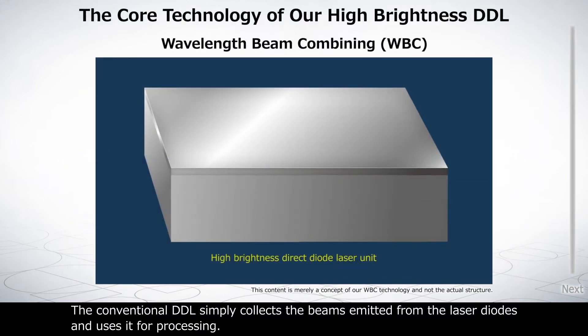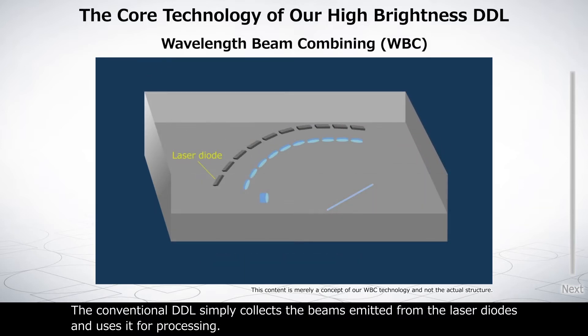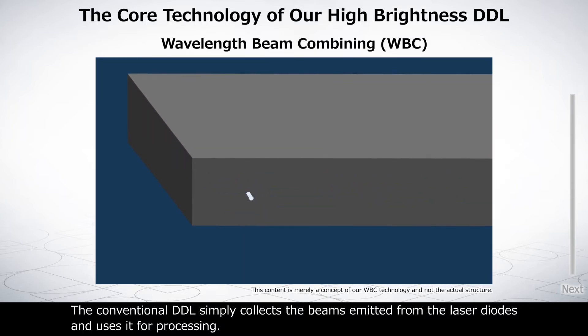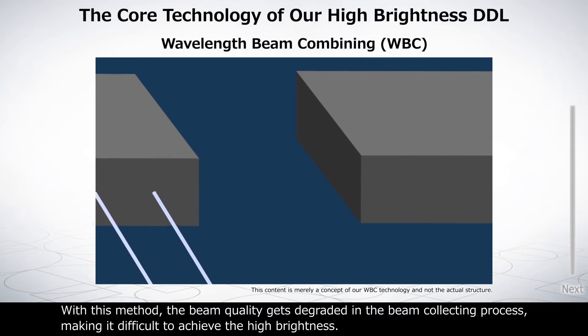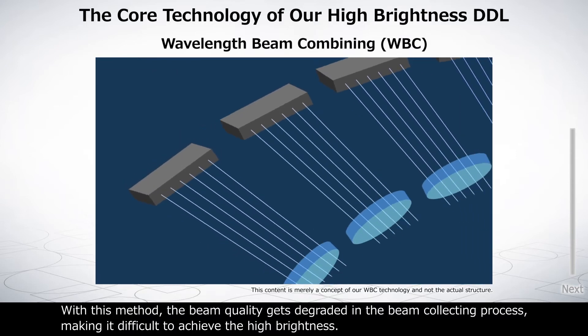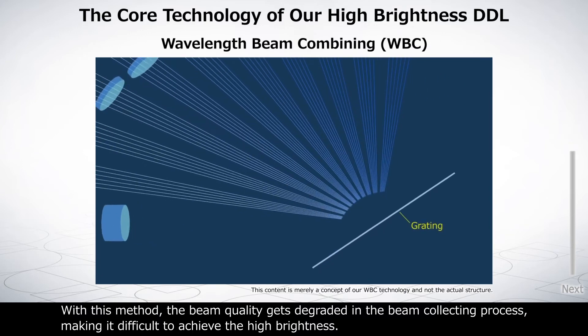The conventional DDL simply collects the beams emitted from the laser diodes and uses them for processing. With this method, the beam quality gets degraded in the beam collecting process, making it difficult to achieve high brightness.